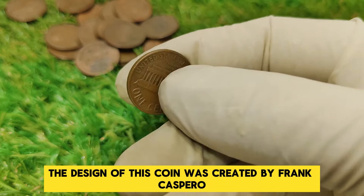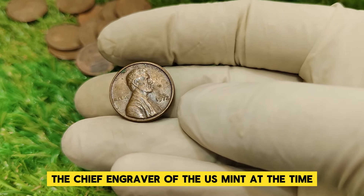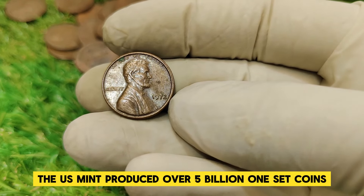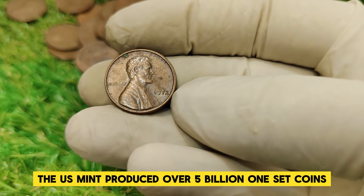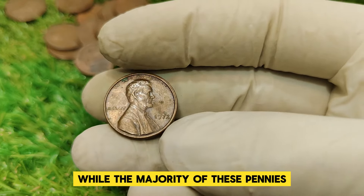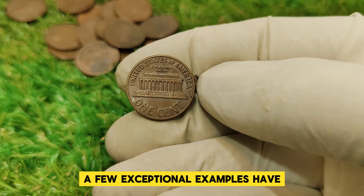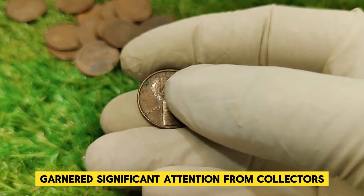The design of this coin was created by Frank Gasparro, the chief engraver of the U.S. Mint at the time. In 1972, the U.S. Mint produced over 5 billion 1 cent coins. While the majority of these pennies are worth only their face value, a few exceptional examples have garnered significant attention from collectors.